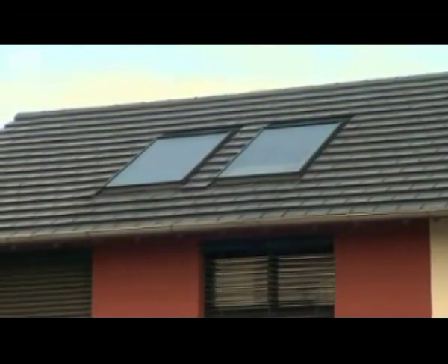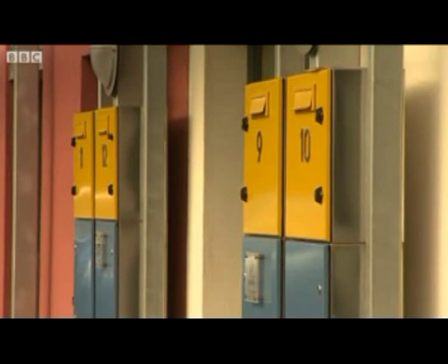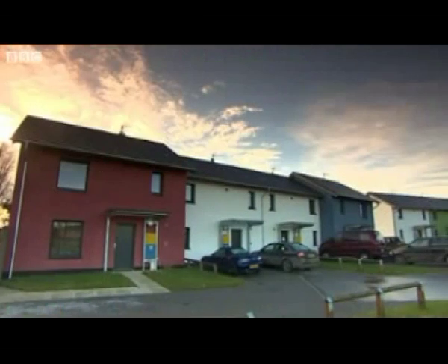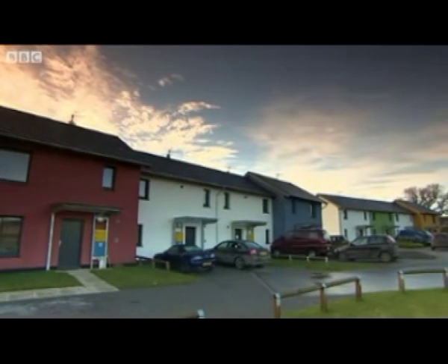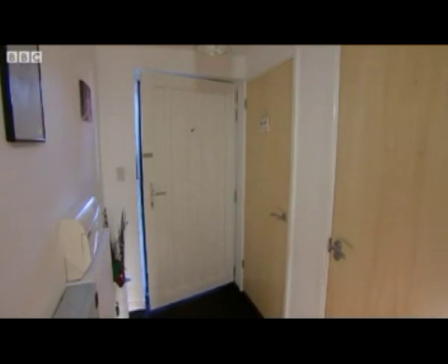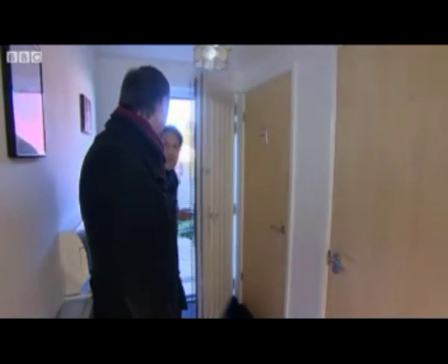We don't lose any heat through that junction. A good example would be the letter boxes here, which are on an independent post outside the porch so they don't penetrate the insulation layer and we can keep the house nice and well wrapped up. So come on in — instantly you feel it's very warm.